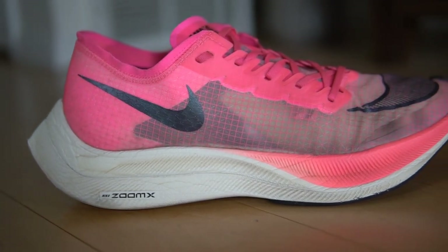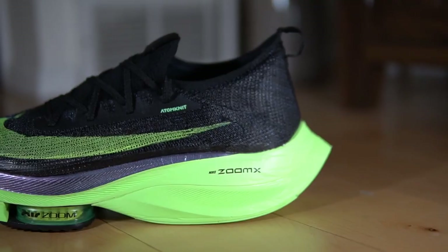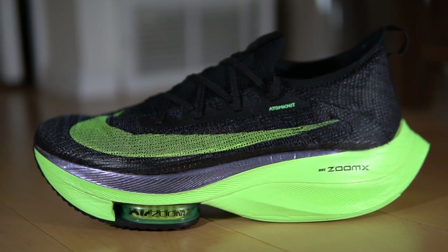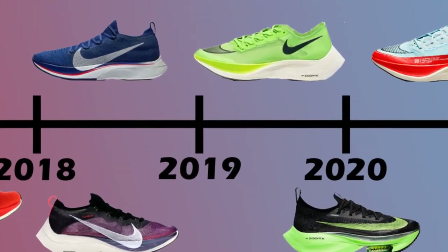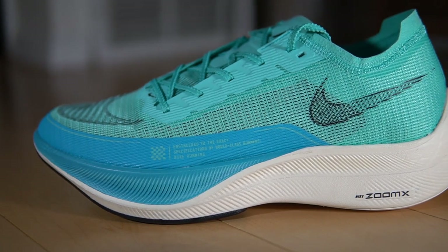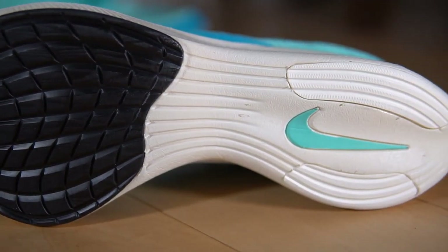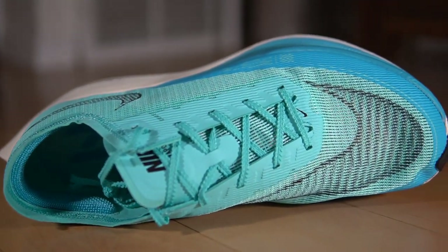By 2020, the Vaporfly Next Percent was one of the most popular racing shoes, but many other brands released their own high-cushion carbon-plated racers. Nike pushed the boundaries by publicly releasing the Alpha Fly Next Percent — the shoe Kipchoge broke the two-hour marathon barrier in. Nike sold this alongside the Vaporfly Next Percent as a higher-cushioned marathon alternative. Then in 2021 Nike released the Vaporfly Next Percent 2, keeping the same midsole and outsole but replacing the Vaporweave upper with a breathable mesh fabric and making the toe box a bit roomier.